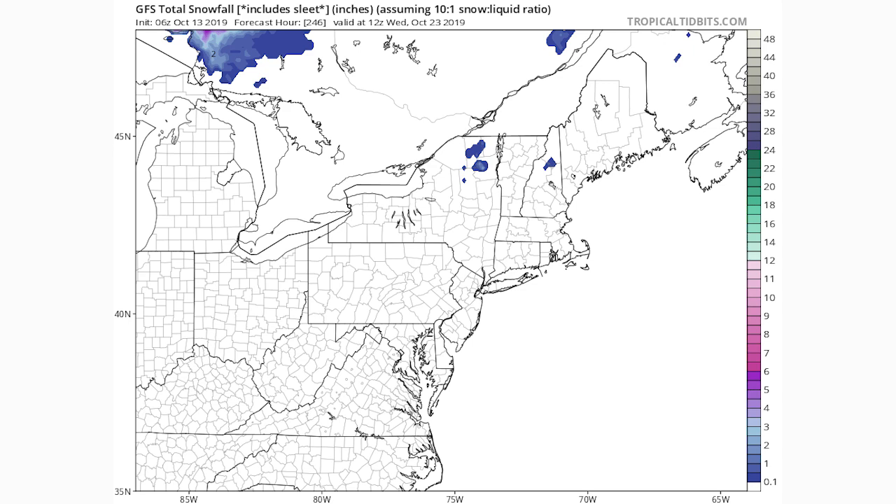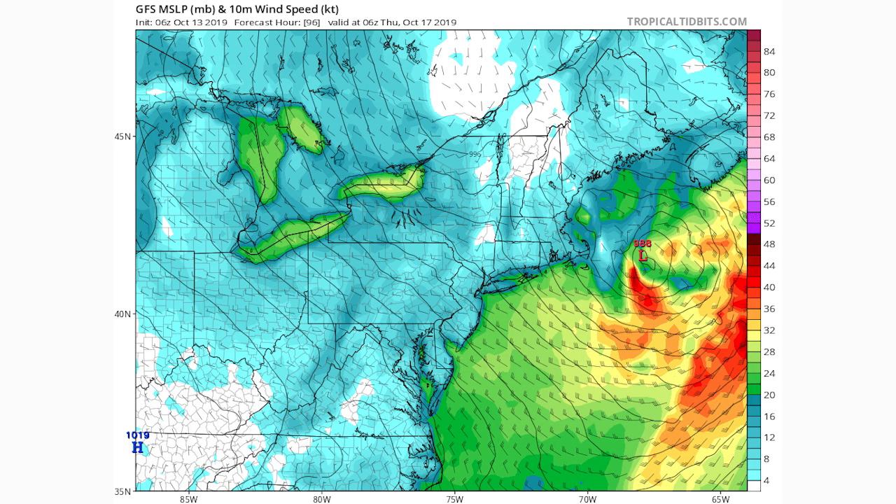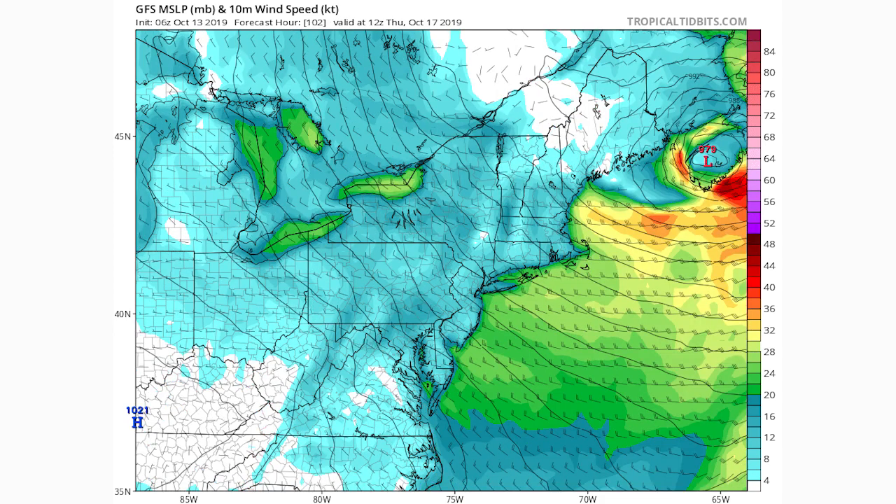Here's the wind forecast from the GFS — in the green colors we're looking at 20 to 28 knot winds, pretty exclusive to Cape Cod, Martha's Vineyard, and Nantucket. Moving to later on the 17th as the low pressure system heads further north into New England, by 12Z on October 17th — Thursday morning — those greens are getting close to Boston and Portland, Maine, and even Long Island. So this could be quite the windy event with 20-knot winds in many areas.